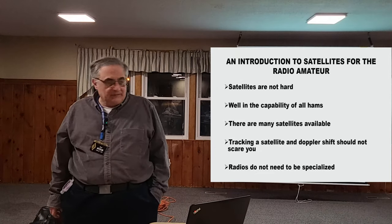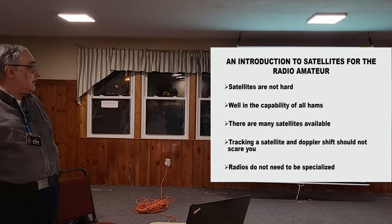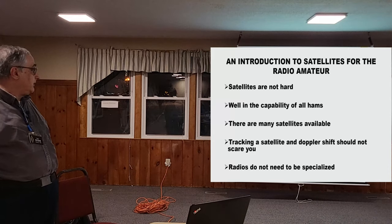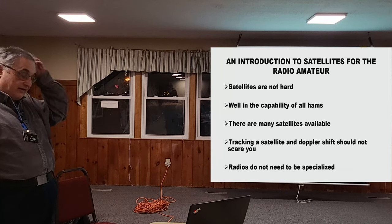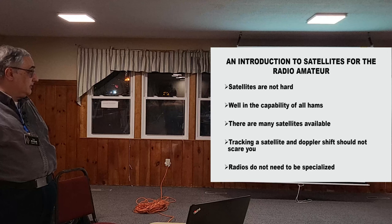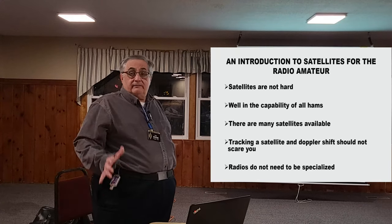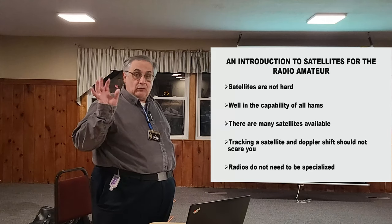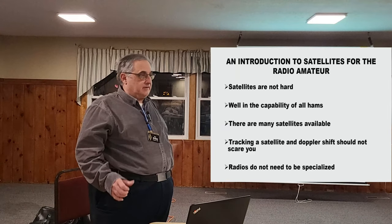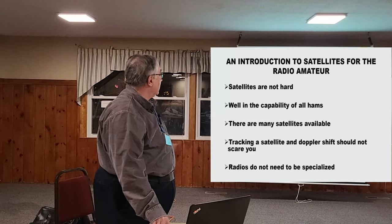Satellites aren't hard to do — well within the capacity of most hams. There's a lot of satellites available now. Tracking and Doppler shift should not scare you; it's not a big deal. Radios do not need to be specialized. If you have an FT-847, an FT-817, or an old Kenwood TS-2000, they all work on satellites and people use them every day.